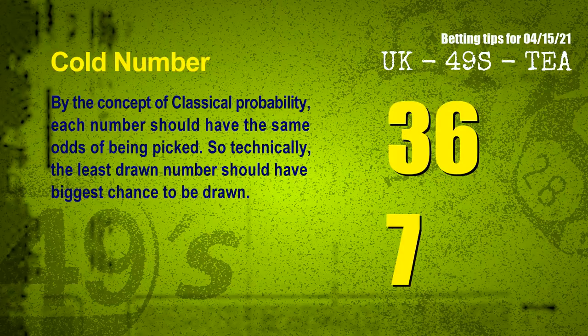In the end of this video, we have two more tips for you: cold numbers and overdue numbers. By the concept of classical probability, each number should have the same odds of being picked. So technically, the least drawn number should have the biggest chance to be drawn. We count thousands of results and find the coldest two numbers for next draw will be: 36 and 07.